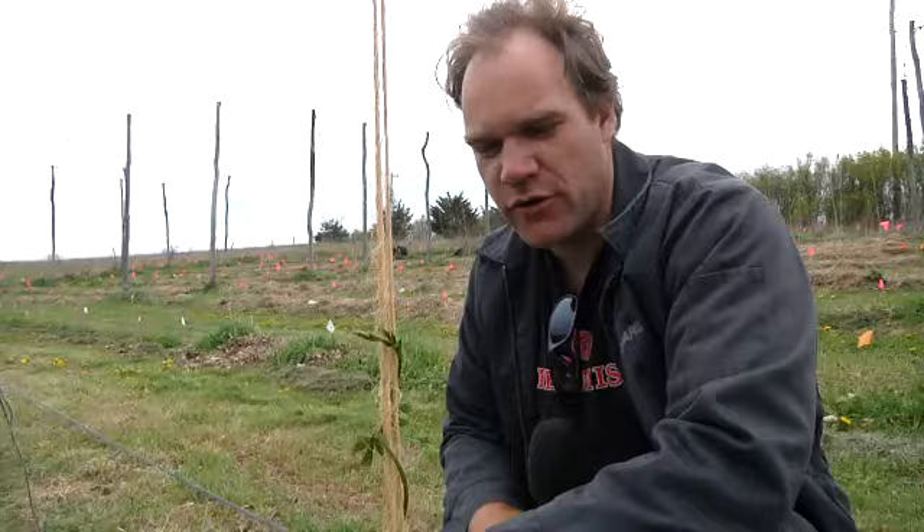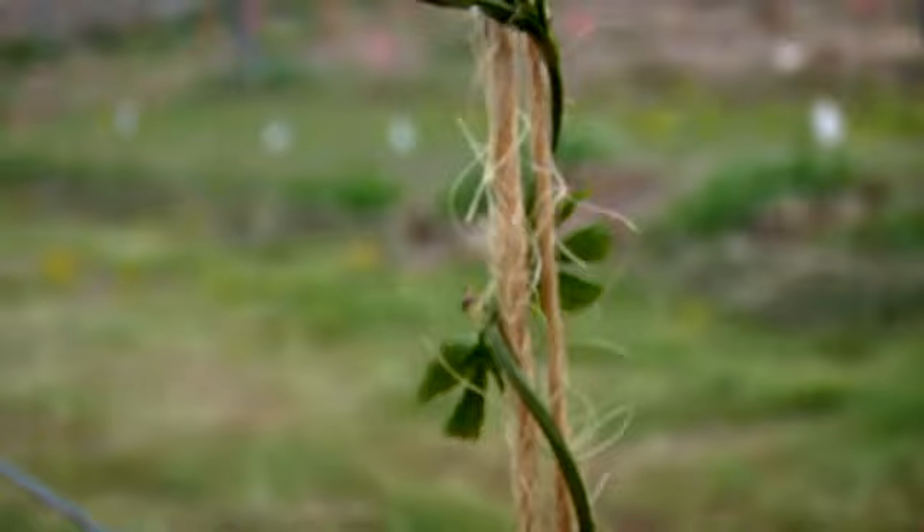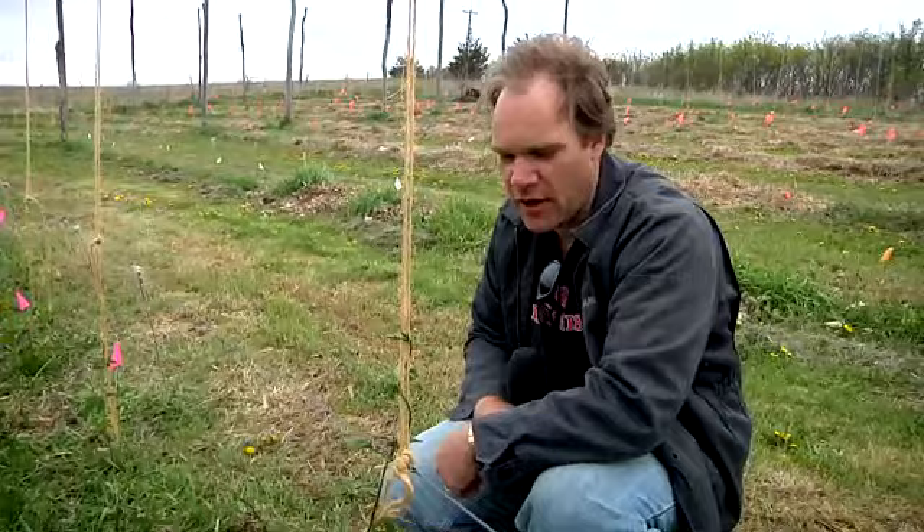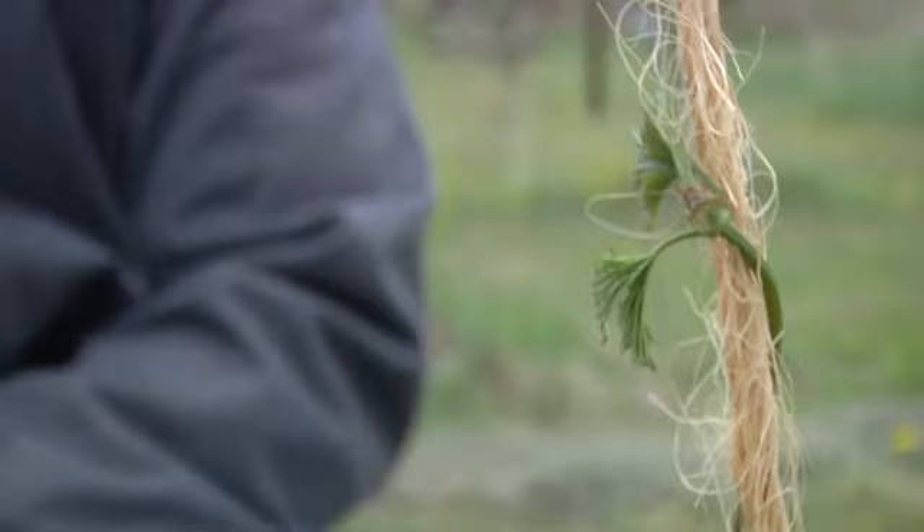We give the hop plants a support trellis and then we put string up in the spring and they spend the whole summer climbing the string to get to the top to harvest. What we find is that they do all of their growth in the daytime and then they do all their twisting in the nighttime, and they actually twist in a clockwise fashion following the sun.